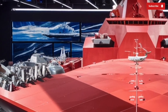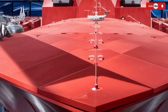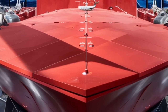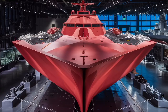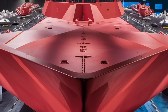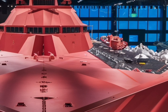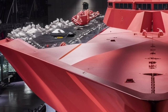Performance-wise, the Zumwalt can reach speeds of over 30 knots. Its gas turbine engines and electric motors provide a smooth, efficient, and silent ride, making it difficult for enemy submarines to detect. The ship's automation is also groundbreaking — with just around 150 crew members it operates with less than half the manpower of older destroyers, thanks to advanced control systems that monitor navigation, weapons, and more, reducing human error and improving efficiency.